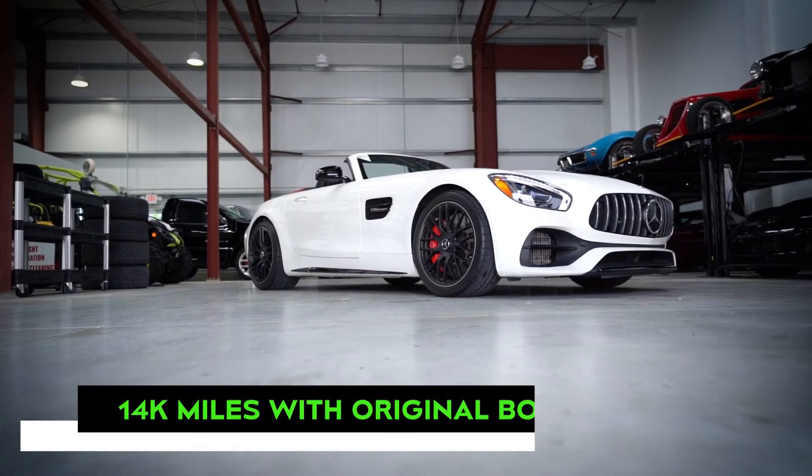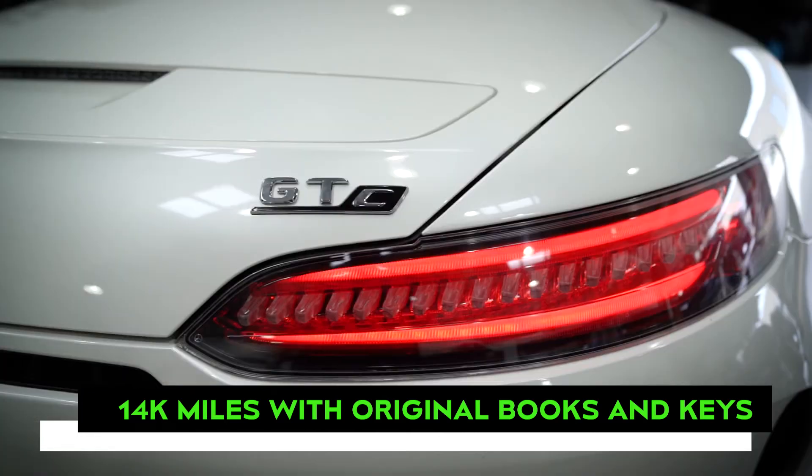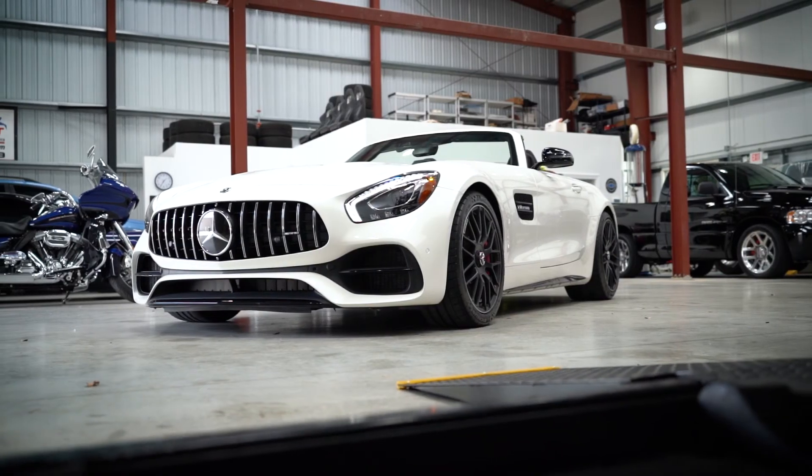Showing only 14,000 miles, this GTC includes its original books and remotes and presents a clean Carfax. For those seeking thrills and a drop-top roadster, this AMG presents an outstanding option.